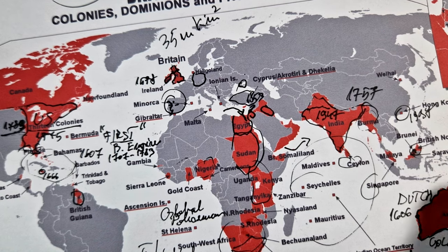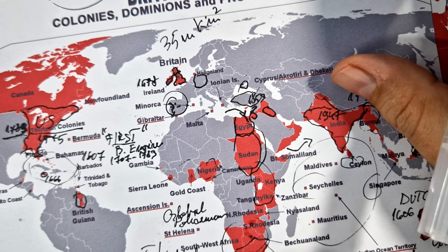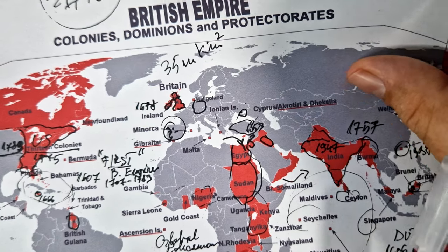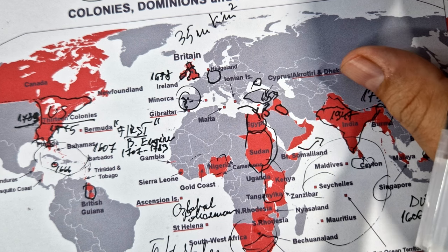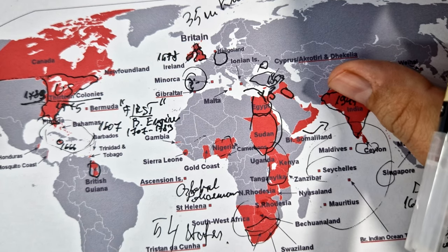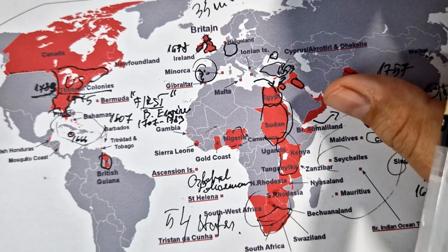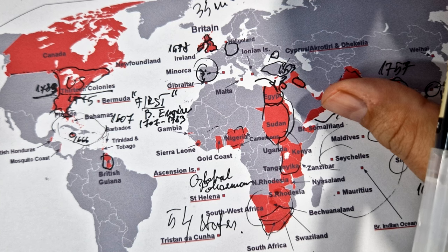The British established educational institutions in many colonies, often with the intention of training local elites. Some of these institutions have endured and became centers of learning. And perhaps the most enduring positive legacy — the English language. The widespread use of English is a lasting legacy of the British Empire. English has become a global lingua franca, facilitating communication and international business.